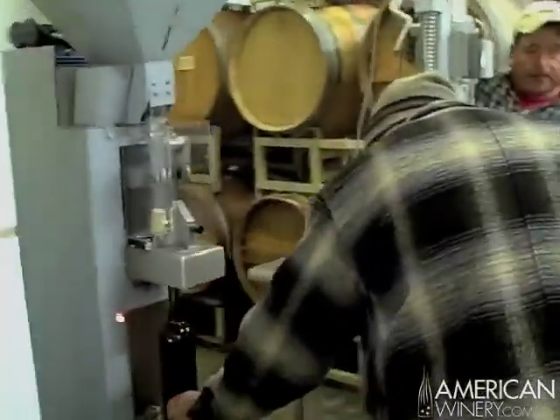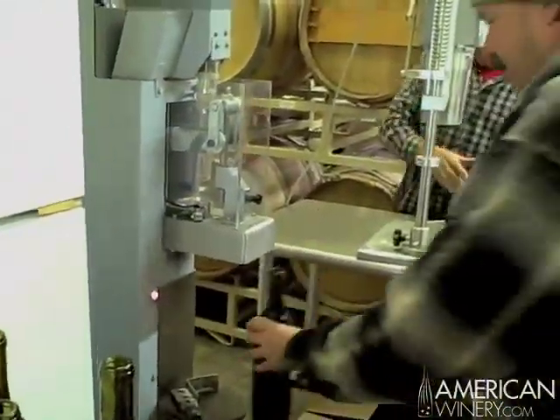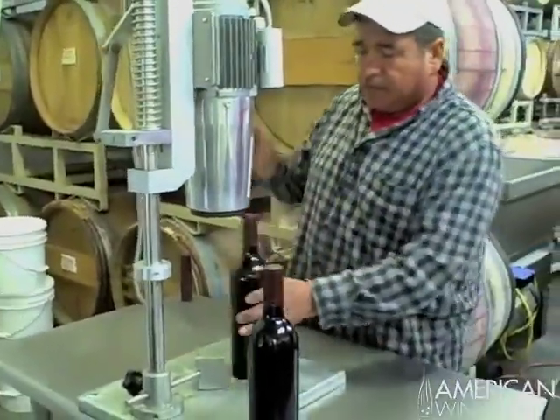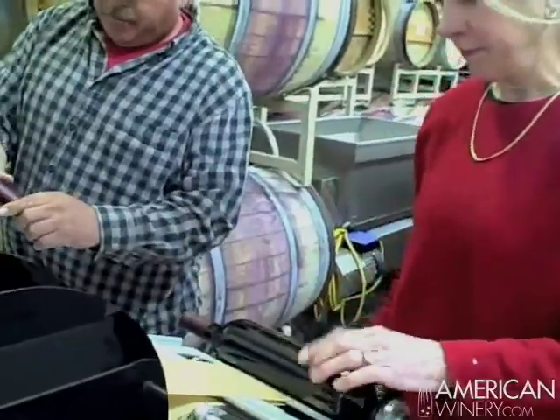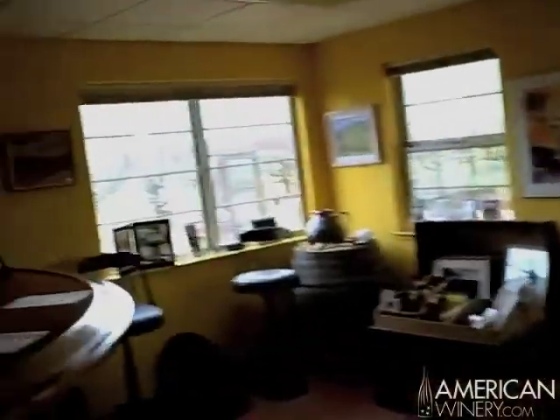After these are full, we go over to this machine where they are corked, then foil, then labeled Cedar View Winery. And that's it. Now we're going to go inside the tasting room — the vast majority of our wine is sold in the tasting room.